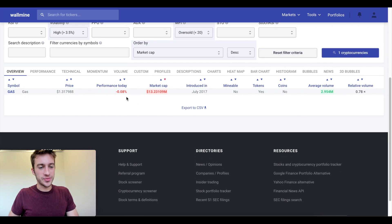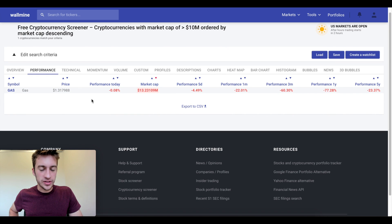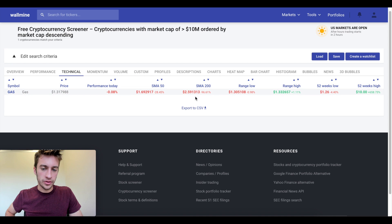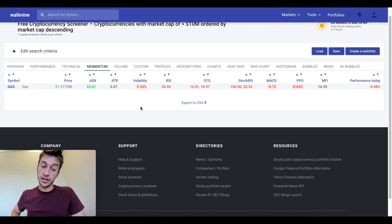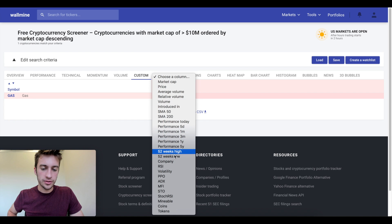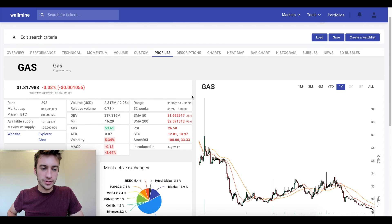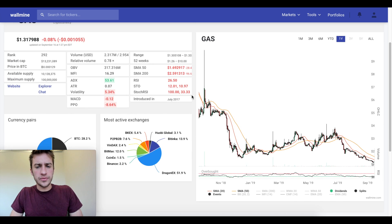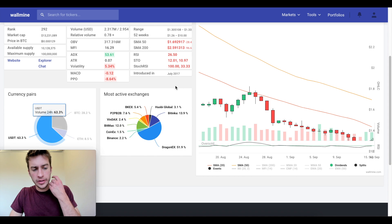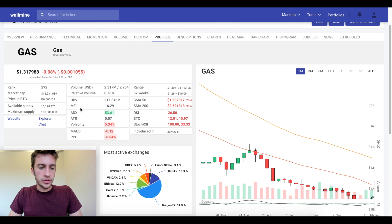There's one other thing I want to show you. We see GAS right here — I can click performance to see all the performance data, click technical to see how all the technical indicators are doing, how far away it is from the SMA 50 or SMA 200, and see momentum indicators on the daily. So we can see the RSI, volatility, MFI — a very low MFI. ADX is kind of high, and remember ADX is a sign of how strong a trend is. I could go to custom and choose many things. Under Profiles, this is the profile of GAS, giving you the total information you might want. We can see that most of GAS's volume in the last 24 hours is from Tether, not Bitcoin. You can see its OBV as well.